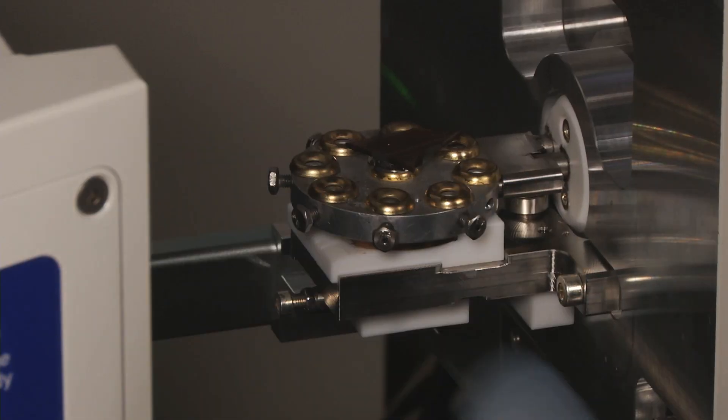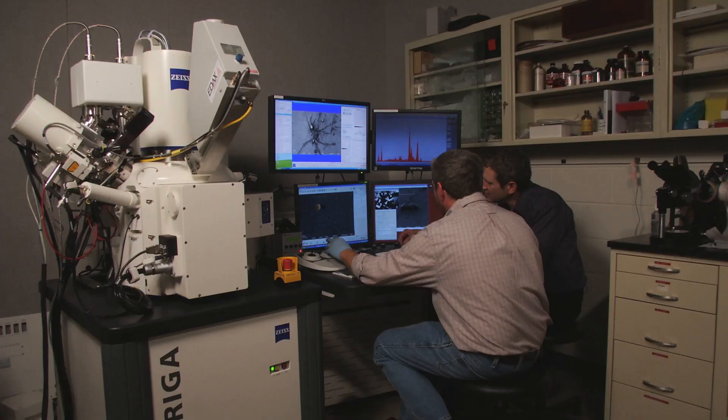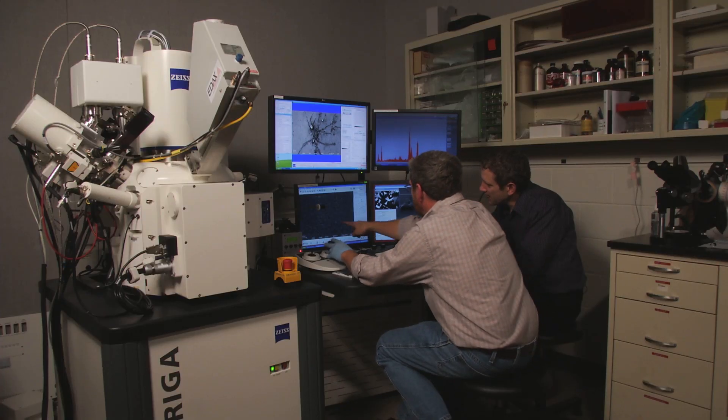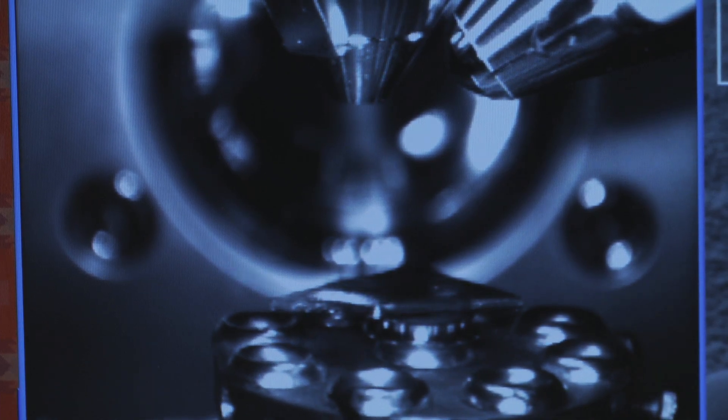I'm a physicist, and one of the things that I am involved with here at the University of Rochester is running a nano center. For most people, you think of nanotechnology as nano chips, tiny little electronic circuits.